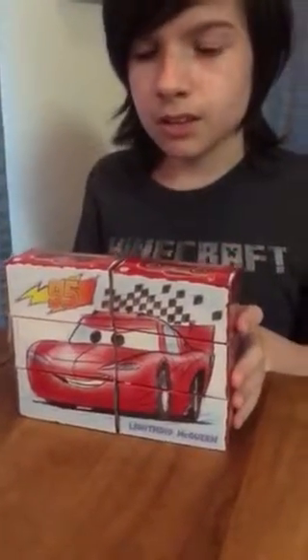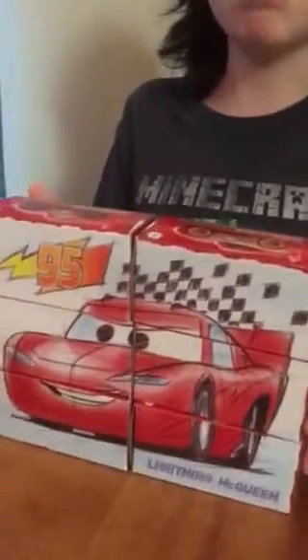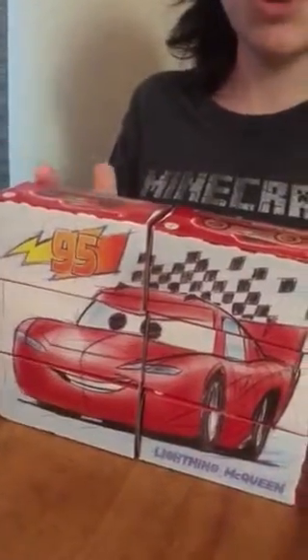This is a jigsaw puzzle that is an old behind-the-scenes picture of Lightning McQueen. And if you look behind, you'll see that there are some die-cast Lightning McQueens.